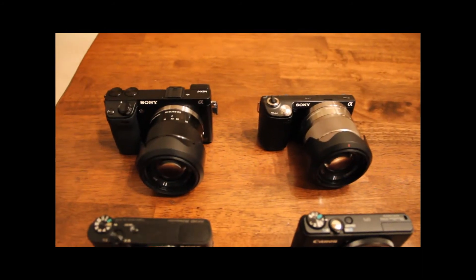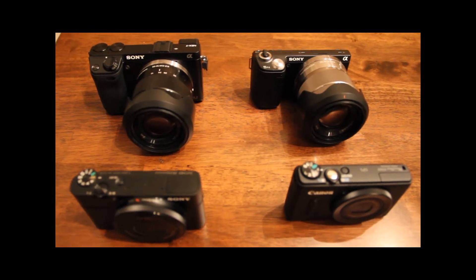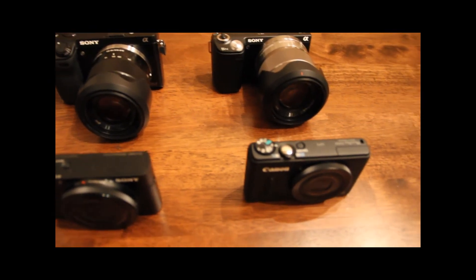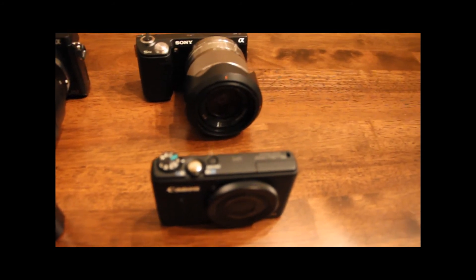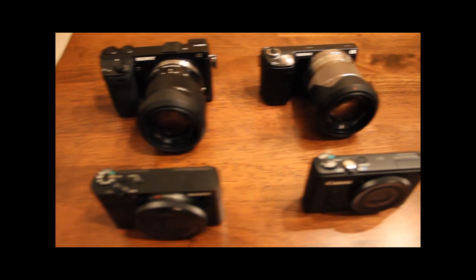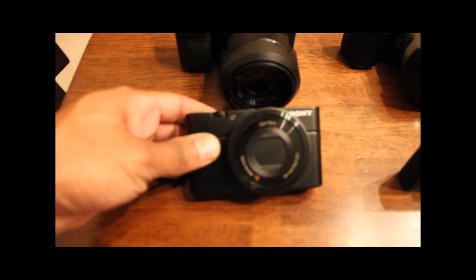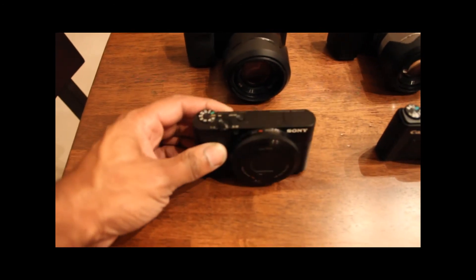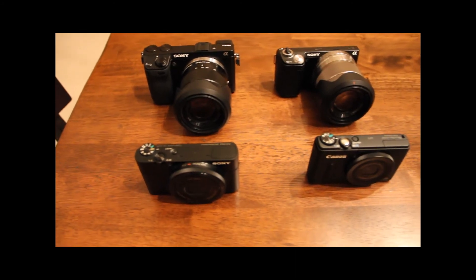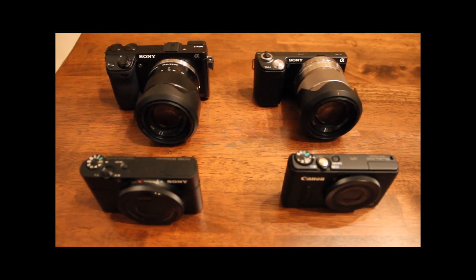So that's where we stand today in terms of my camera kit. The Sony NEX-5N and the Canon S100 will be on their way to eBay and give way to the Sony NEX-7 and the Sony RX100. It looks like I'm becoming more of a Sony fan with my portable gear, and for the big jobs I'll stick with Canon and the 60D.